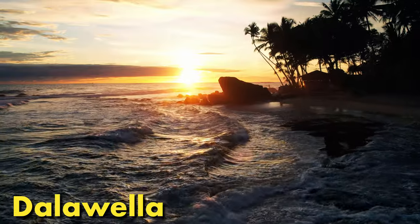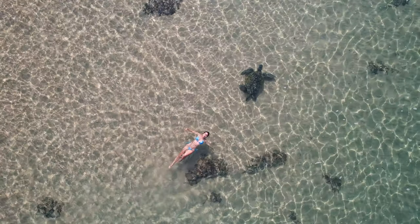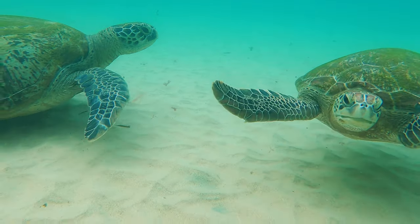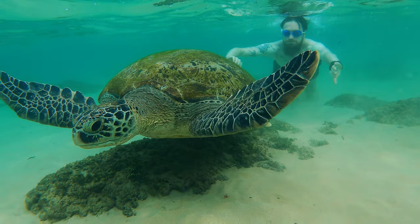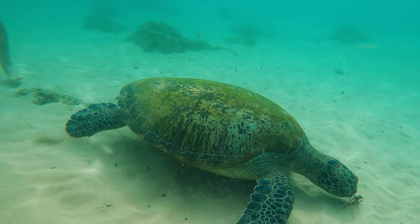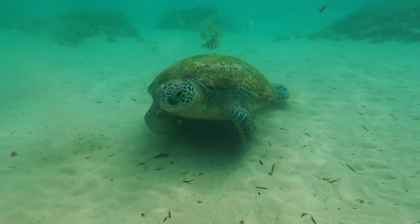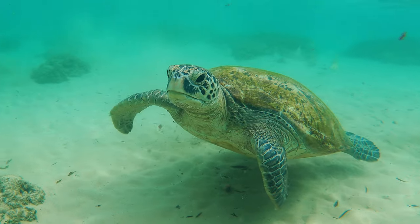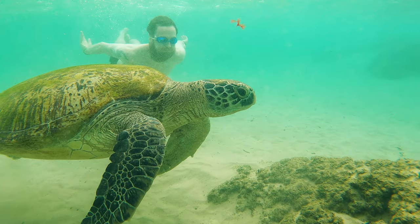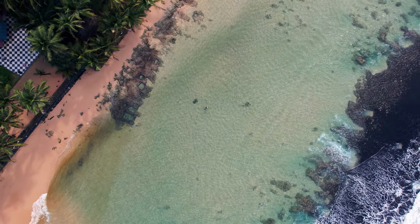Dalawella beach is the must-visit if you fancy a really special experience. Arrive early in the morning and enjoy a relaxing swim with sea turtles. We came here a few times around 7am and we had the place to ourselves — just us and the sea turtles. As two people who adore anything to do with animals and wildlife, these were among our favorite moments of our trip.